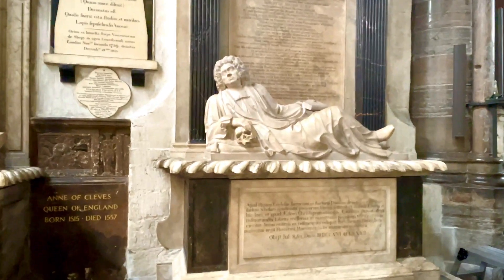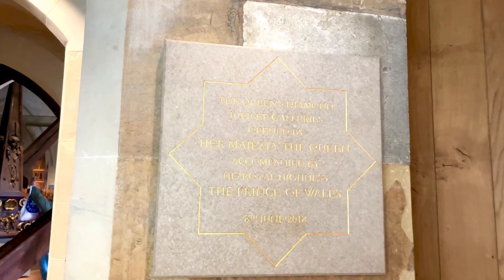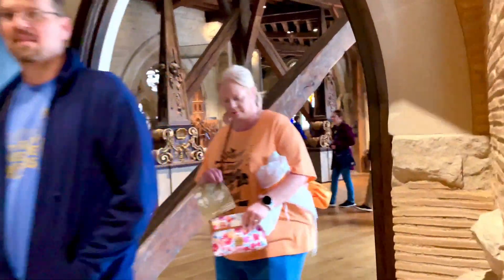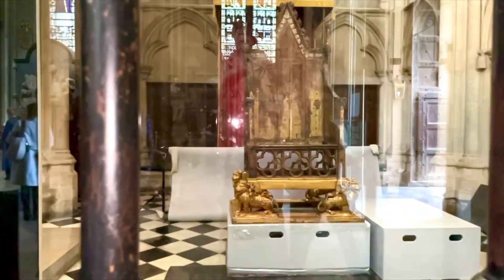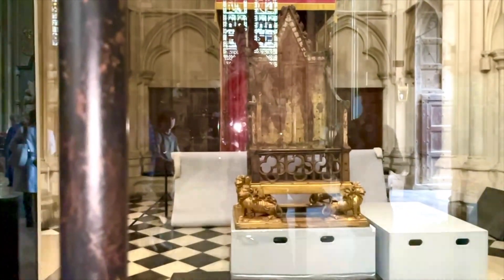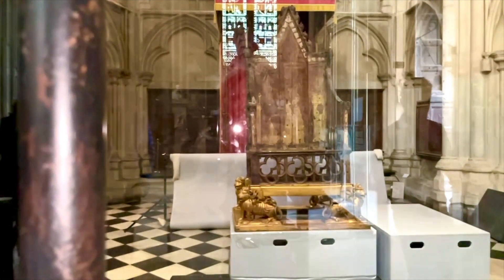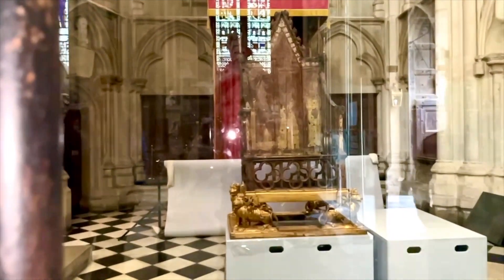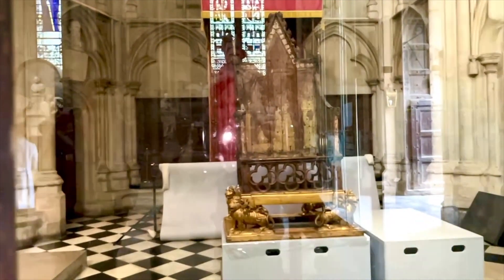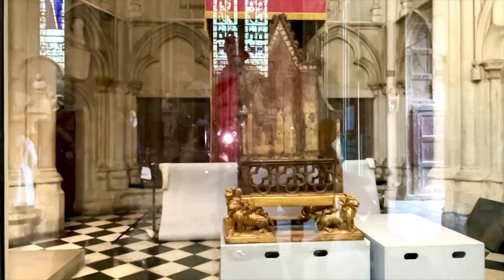There are quite a lot of sculptures with skulls decorating the tombs. You can pay five pounds to get into the Queen's Diamond Jubilee Galleries, 50 feet above the floor of the abbey. This was called the Triforium and was built by Henry III in the 13th century. There are 300 objects on display spanning 1,000 years of history. Quite a few items have been removed from the display to be used in the coronation of King Charles in just two weeks from now.